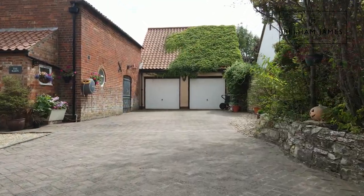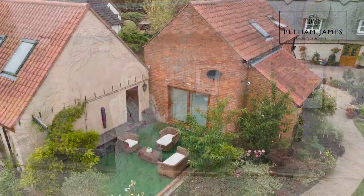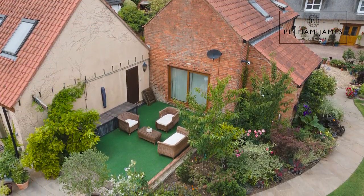To the side there is a double garage with a first floor. There are approved plans in place to convert these buildings into a three bedroom dwelling if so desired.